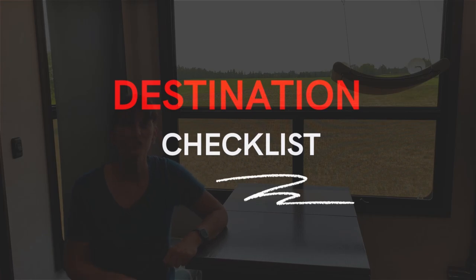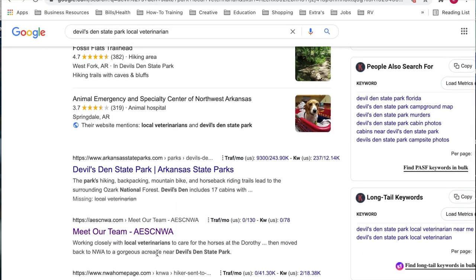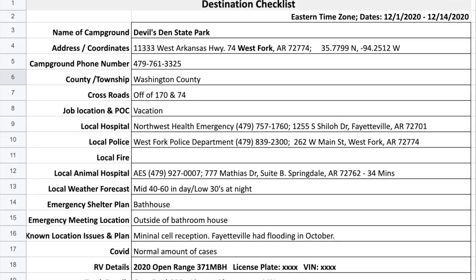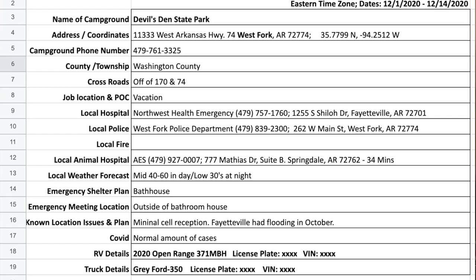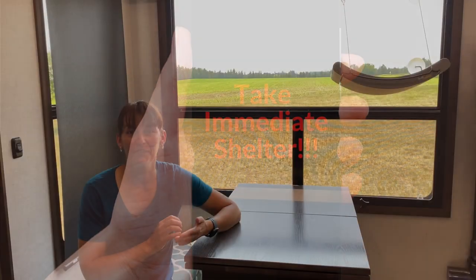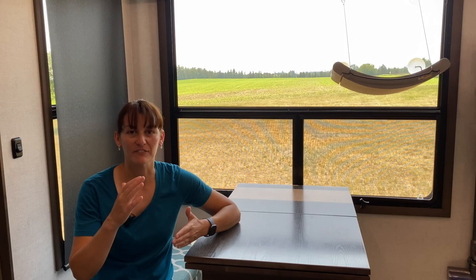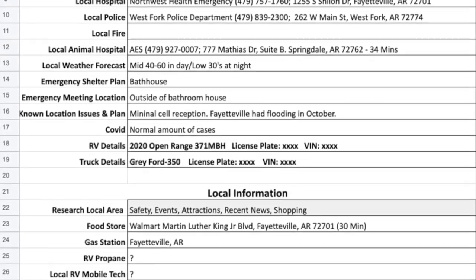Next is the destination checklist — research the area before you go and have key information at your fingertips. While researching where you're going, you can copy and paste information to fill out the sheet. We include the campground's phone number, address, local hospitals, animal hospitals, recent local events, COVID restrictions, and whether there are mobile mechanics in the area. When we first started we didn't have this list, and the first time I got a text alert saying these counties need to take immediate shelter, I had no idea what county I was in and freaked out. Now I can pull it up within seconds and start making decisions.